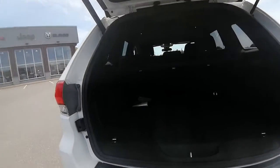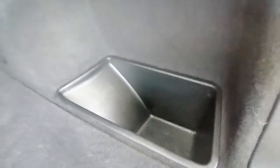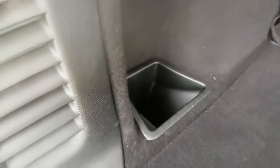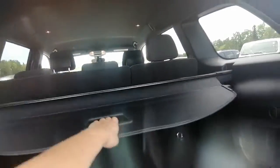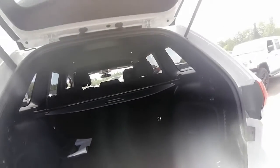It is an automatic tailgate, so you just push that button and it automatically opens, which is great when your hands are full — got lots of groceries or boxes. There are these little pockets on the side which are great for storage. The button is right here.